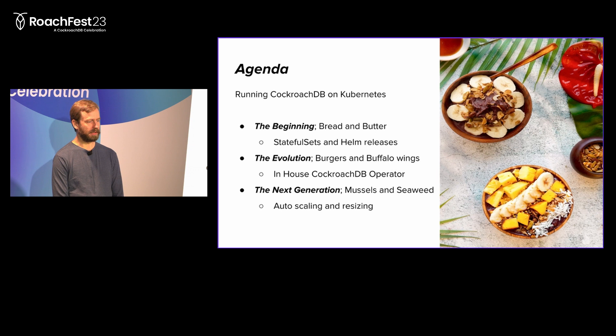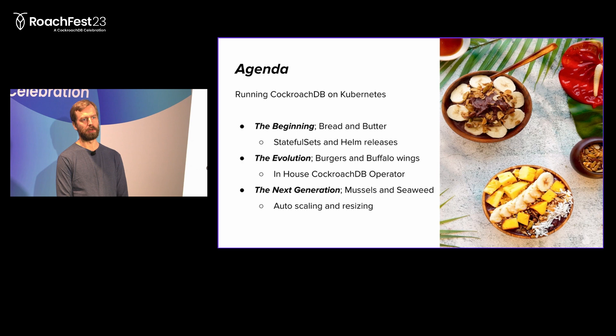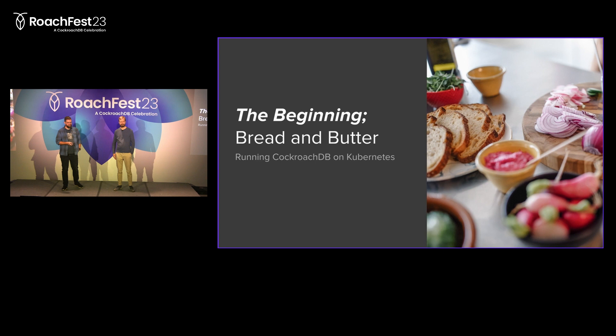What we're going to go over today: we'll cover a little bit about the beginning - how we got off the ground on Kubernetes with CockroachDB, stateful sets and Helm releases, getting stuff up and running. Then we'll tell you about how we started automating things and making our operations more efficient. And then we'll tell you about some of the more recent stuff we've been doing and what we're looking at in the future.